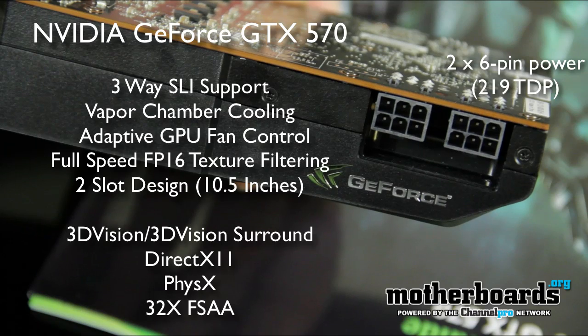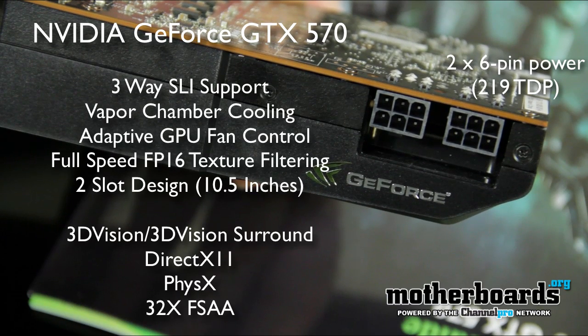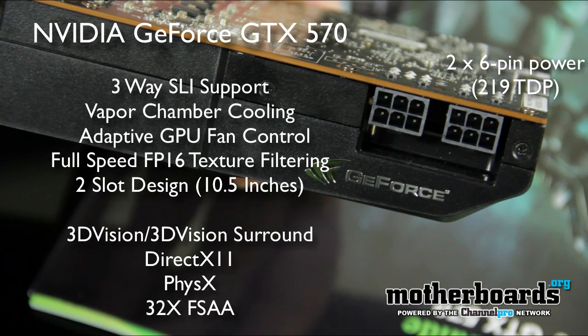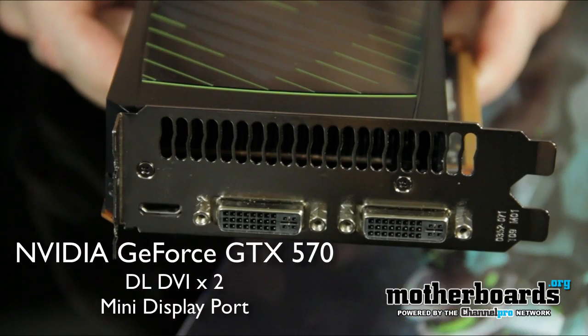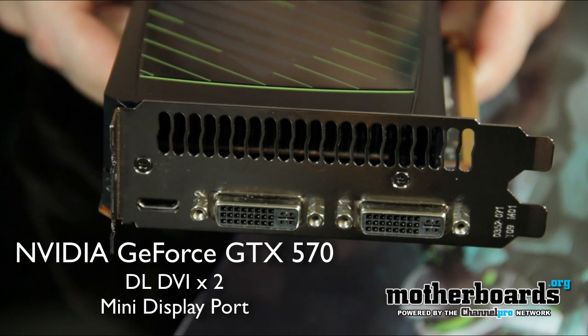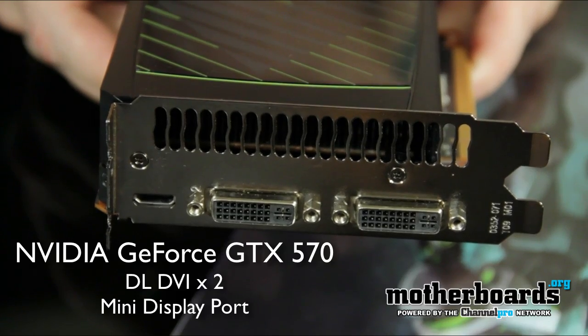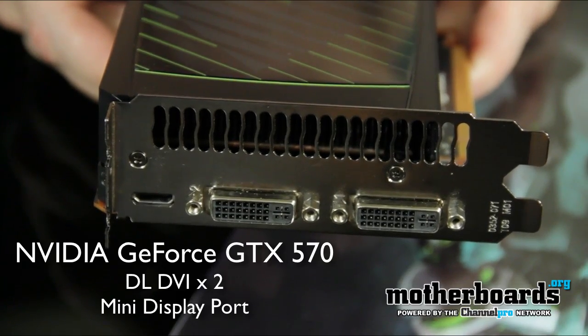The memory interface is also a little different — on the 570 it's 320-bit, and on the 580 it's 384-bit. For the cooling, the card also has vapor chamber cooling. NVIDIA's holding this kind of a secret over our heads, but the card's supposed to run cooler than previous generation cards. So follow along, check out the specs, and see how this card performs against others in its own class.